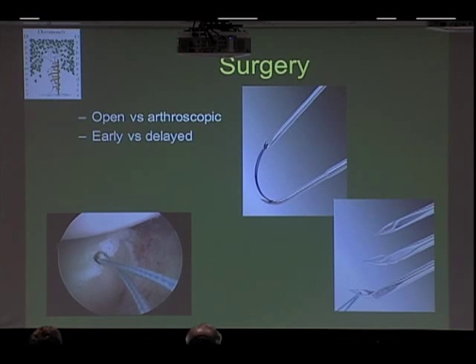In talking about surgical options, there are a couple of mainstream options: open and arthroscopic techniques. These are instruments used arthroscopically for passing sutures, which we'll go into in more detail. And as I mentioned, there are early versus delayed surgical options.